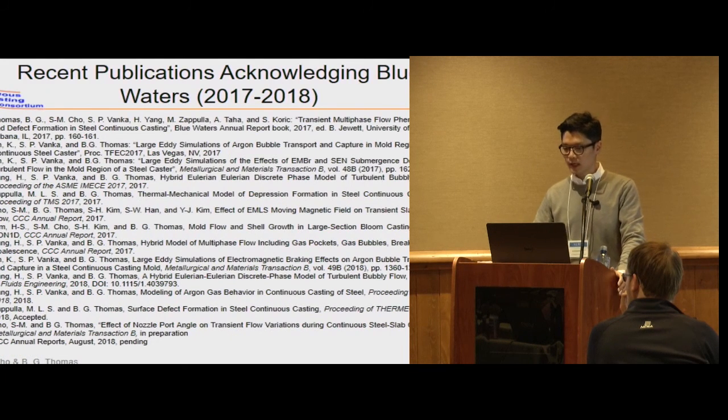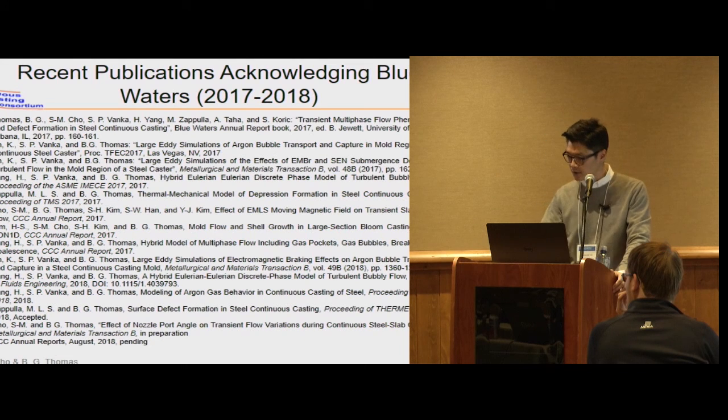This slide shows our summary of publications acknowledging Blue Waters. Recently we have published over 10 papers, and currently there are several papers under review and in preparation.